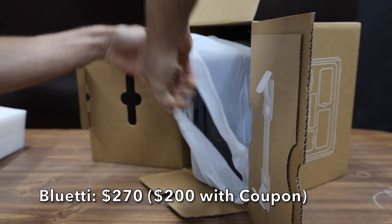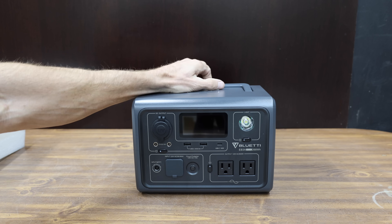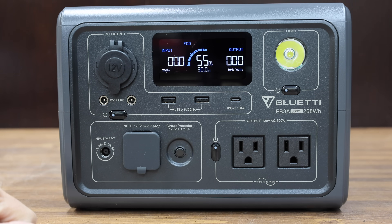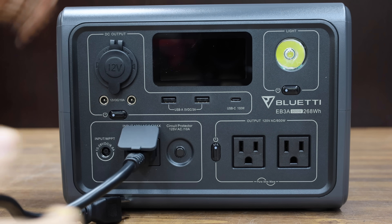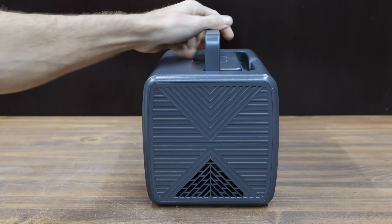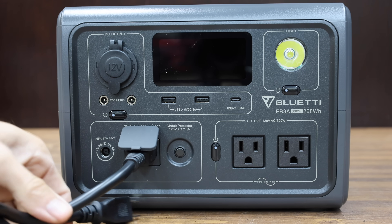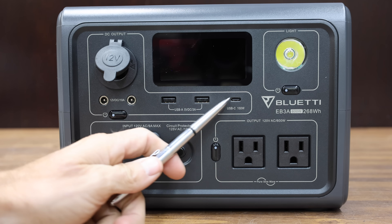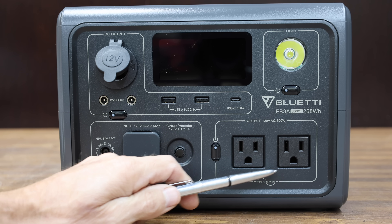At a retail price of $270, or $200 with the coupon, is this Bluetti brand. It offers up to 600 watts of continuous or 1,200 watts of surge power, and they claim you can charge it from 0 to 80% in 30 minutes. It has a peak capacity of 268 watt-hours, supports up to 200 watts of solar input, and a single power cable can charge it at 350 watts. It includes three DC 12-volt ports, two USB-As, a USB-C, and two 120-volt outlets. The Bluetti is made in China.